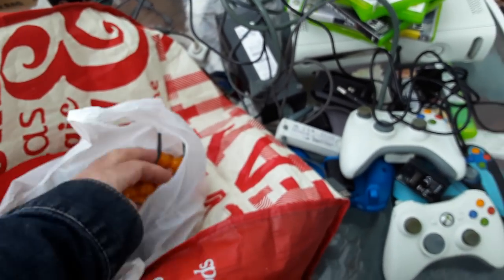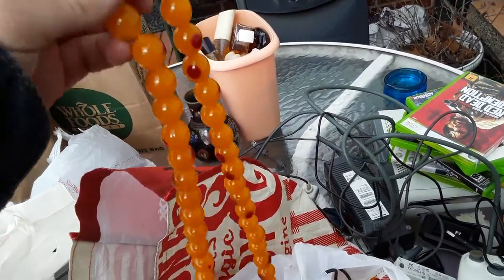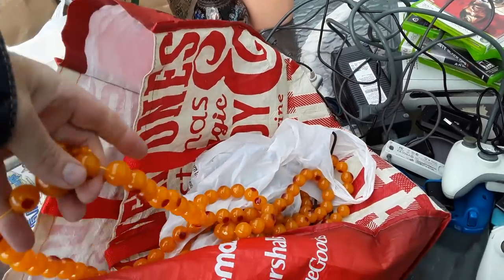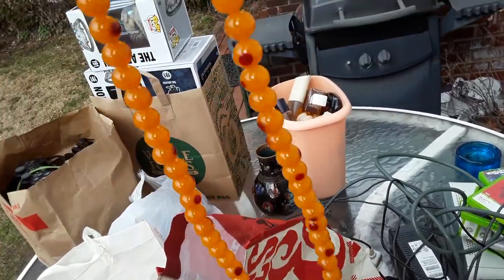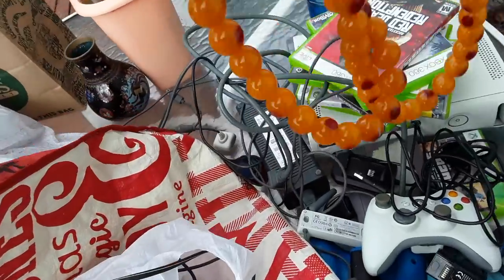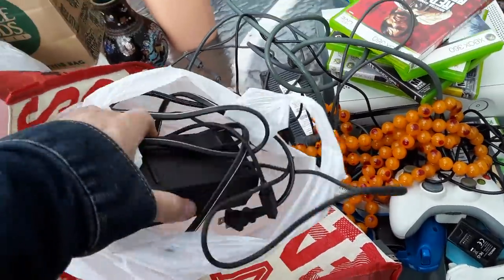I bought these — they might be prayer beads, they're kind of cool. They were only three bucks, so I'm willing to spend three dollars to make a joke anytime.